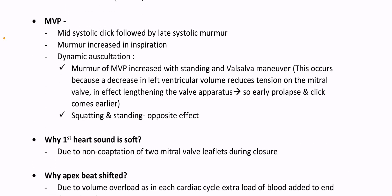Mitral valve prolapse: mid-systolic click followed by late systolic murmur. Murmur increased in inspiration. Dynamic auscultation reveals murmur of MVP increased with standing and Valsalva maneuver. This occurs because a decrease in left ventricular volume reduces tension on the mitral valve, in effect lengthening the valve apparatus, so early prolapse and click comes earlier.